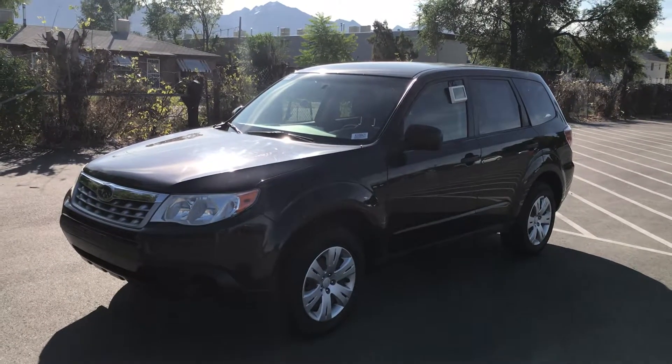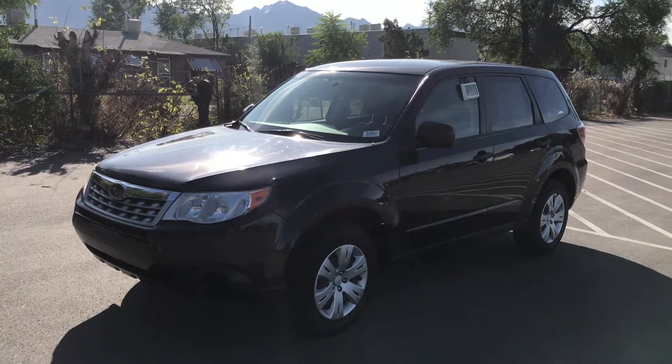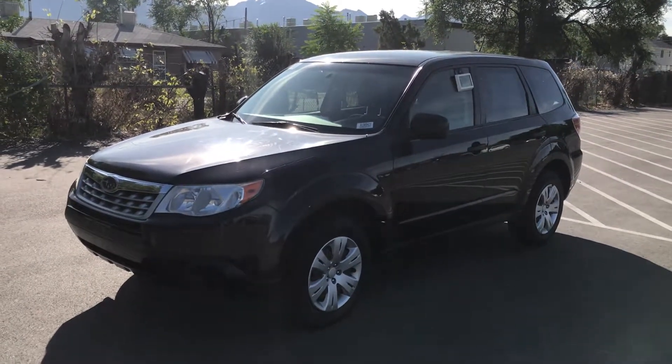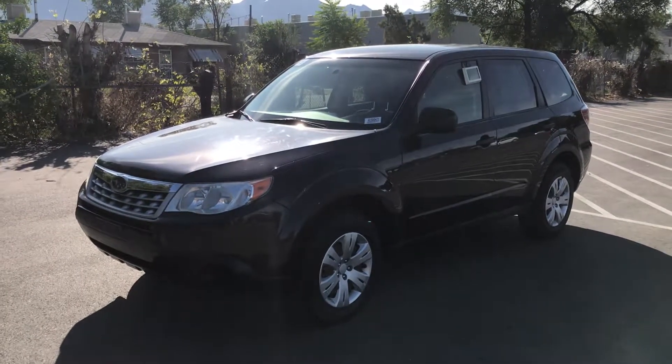As you saw by my email, this car has been completely reconditioned mechanically. It looks like we spent a few thousand dollars on it, both brakes and an oil leak that had to be repaired. So really good, strong car for the year, for the miles.